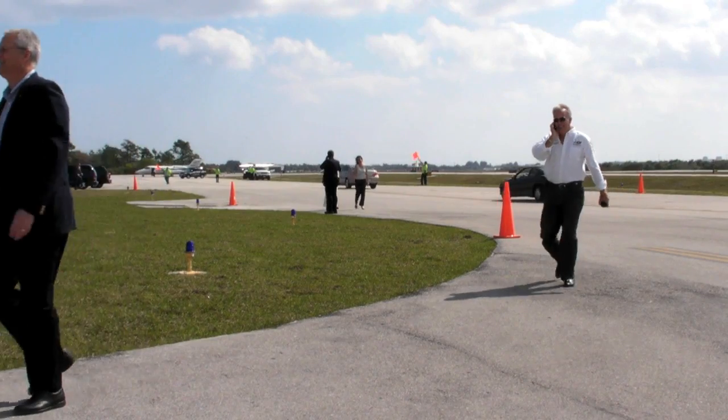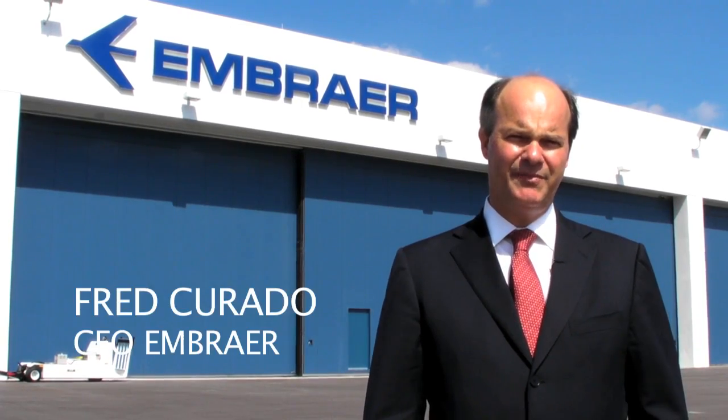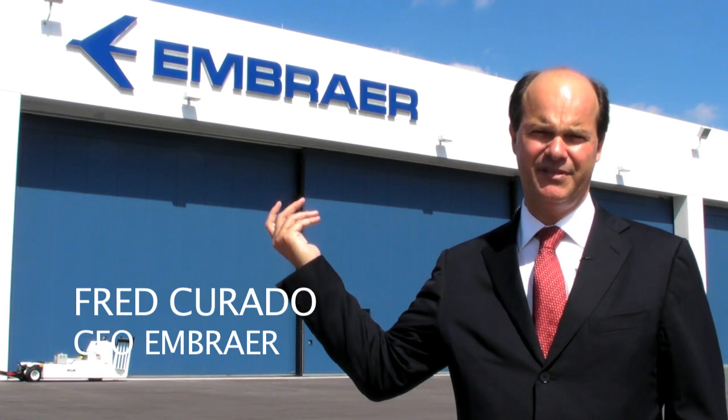CEO of Embraer, explains its plans for the U.S. facility. I am Fred Curado, I am the CEO of Embraer. And this is just our new facility with this opening — we just had the ribbon cutting ceremony.